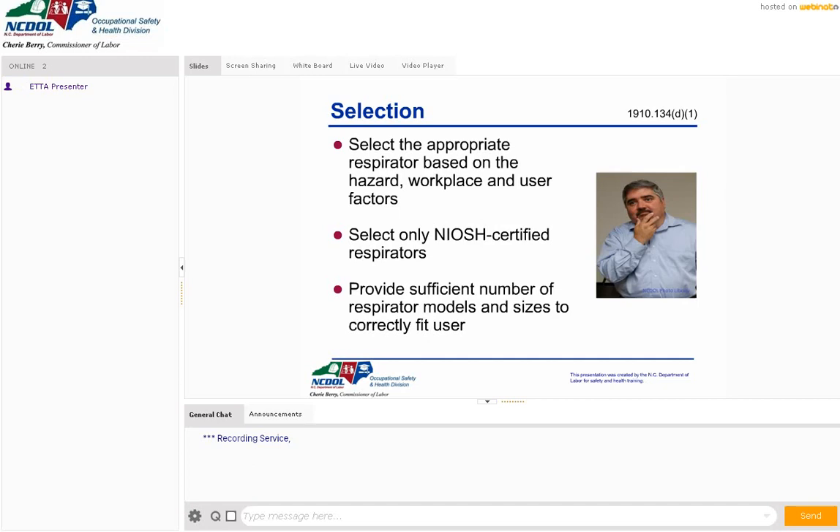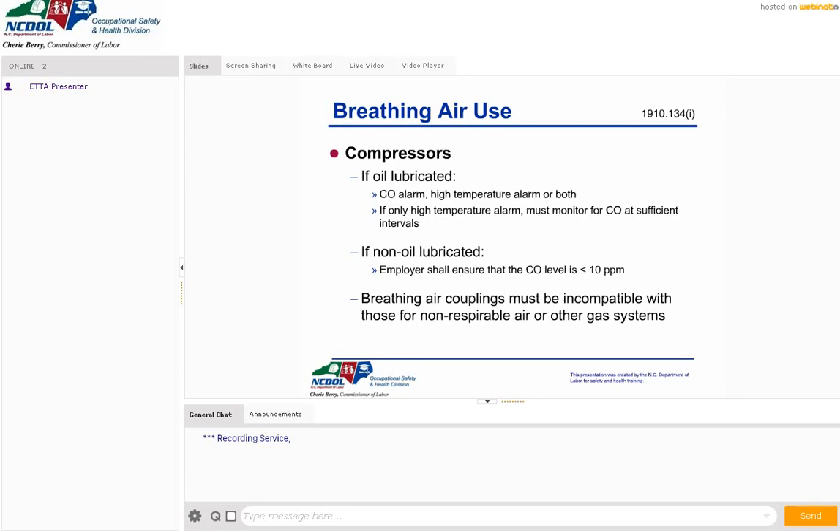We also want to provide a sufficient number of respirator models and sizes to correctly fit the user, because not everybody is the same. I've done lots of fit testing for SCBAs and you'd be surprised — large guys often need a small or medium mask, and petite people sometimes need a medium or large. It's important to have different sizes and types of respirators to try on to get a good fit test. If the fit is not good, the respirator is going to be no good.